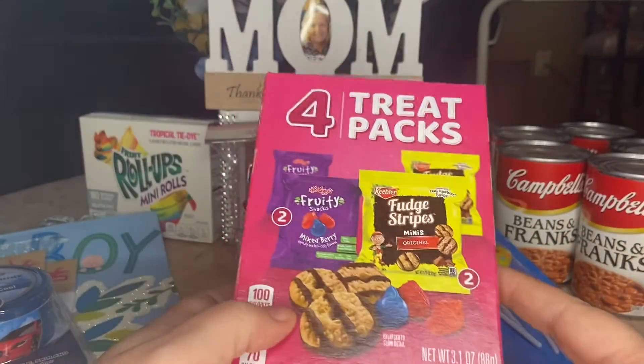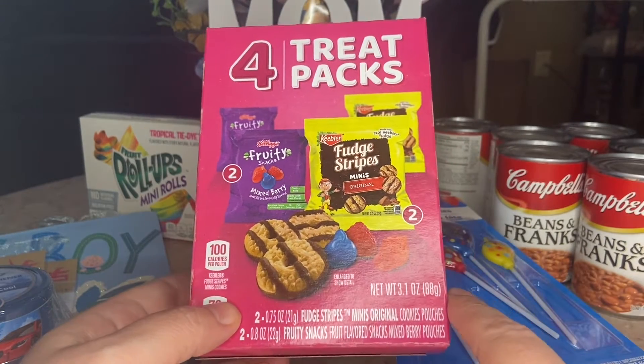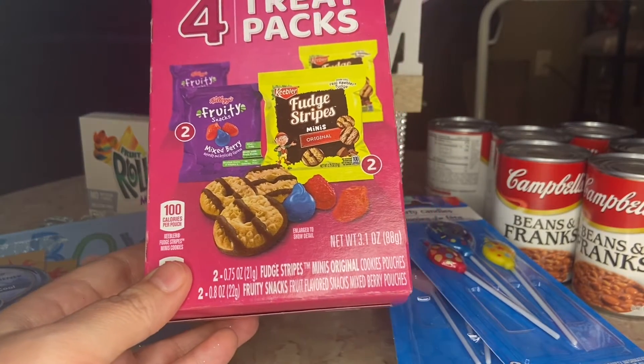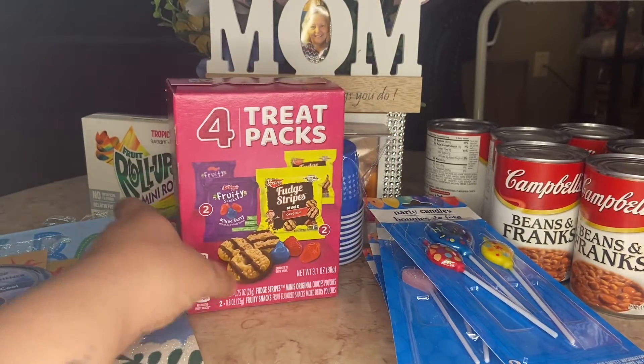These were on my wish list and I found them! They have two packs of gummies and two packs of fudge stripes, so it's four treat packs in one. I left one on the shelf but bought six of them — I thought they'd make cute little snacks for grandkids or whatever.